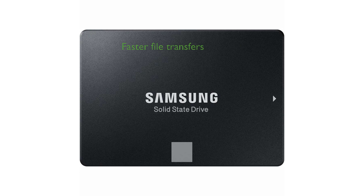With sequential read speeds of up to 550 MB per second and write speeds of up to 520 MB per second, file transfers are significantly faster. The 860 EVO boasts an upgraded TurboWrite buffer size, ensuring improved performance for demanding tasks.